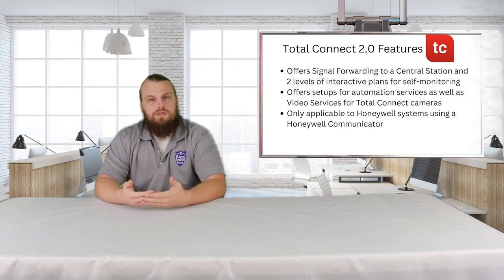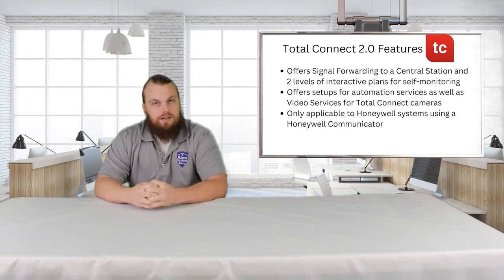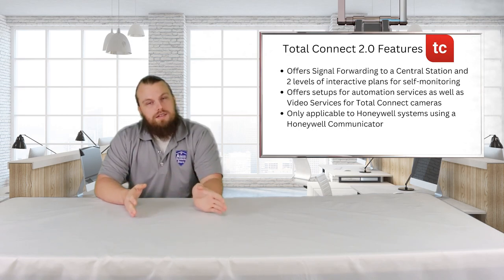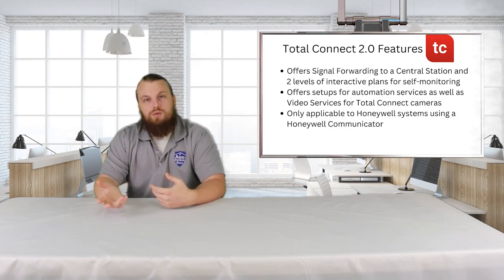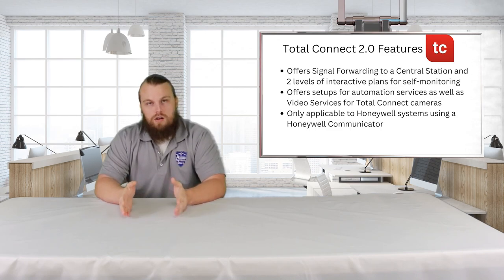The second service is Total Connect, which is very similar. They offer a self-monitoring setup and also offer automation depending on what equipment you have attached to your system, as well as a video plan. The biggest caveat with Total Connect is that you must have a central station monitoring account — you have to have Total Connect and the central station service together. On top of that, Total Connect is Honeywell's proprietary service, meaning you can only use it with a Honeywell alarm system and a Honeywell communicator. If you want a fully Honeywell setup, Total Connect is the option for that.